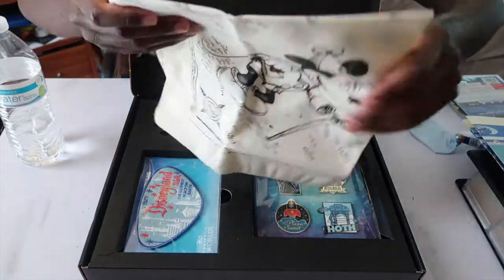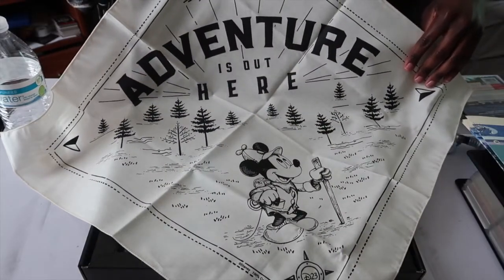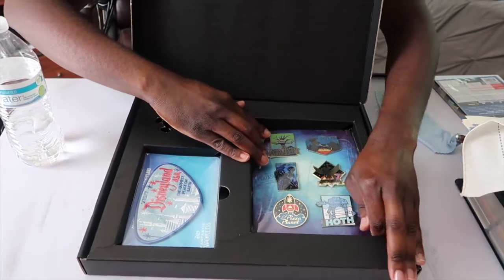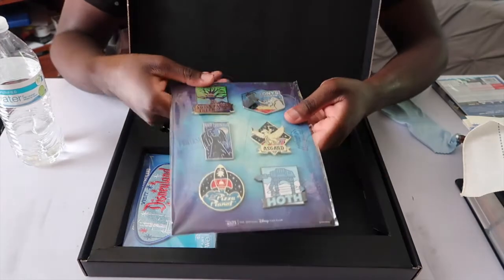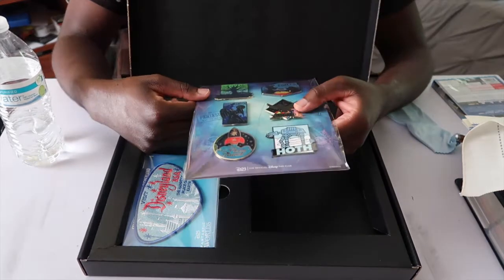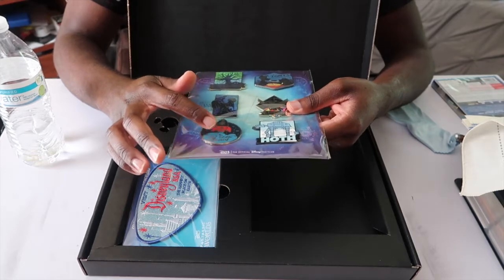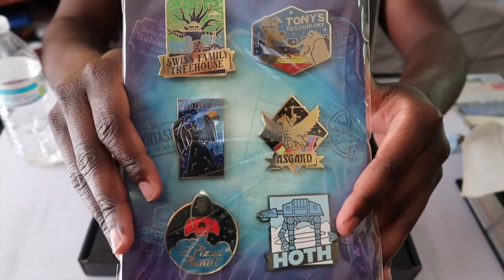This is the bandana — look at this. Look at this on the front, it says 'Inventor is out here.' Look at that, it's pretty neat. Look at all these pins right here — these pins are awesome. That's the Swiss Family Treehouse, Tony's Restaurant from Lady and the Tramp, Bald Mountain from Fantasia. What's that say? Asgard from — what movie was that from? Comment below and I'll be sure to respond. Pizza Planet from Toy Story, and this one's from Star Wars. Look at all of them — that is totally awesome right there.